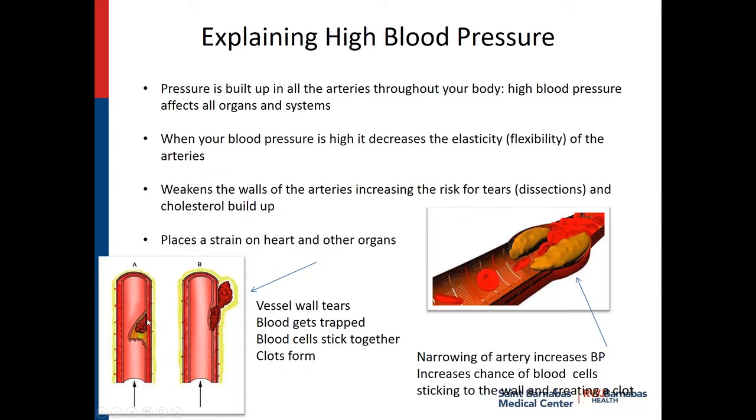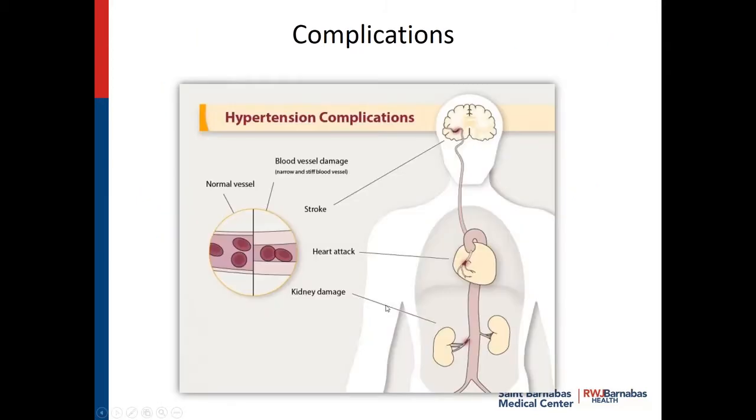See that clot right there? And here's the cholesterol buildup — you see how it narrows the arteries? And when it gets narrow, it takes more force to get the blood to pump through. Complications of high blood pressure or hypertension are strokes, heart attacks, and it could damage the kidneys — it can narrow the arteries in the kidneys. You'll hear us talk about your kidney function and why it's important when you're being treated for a stroke.